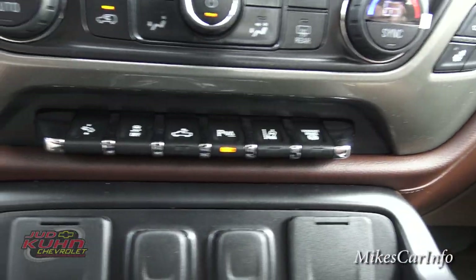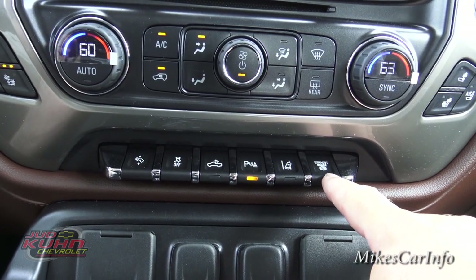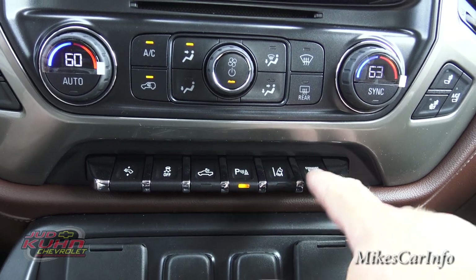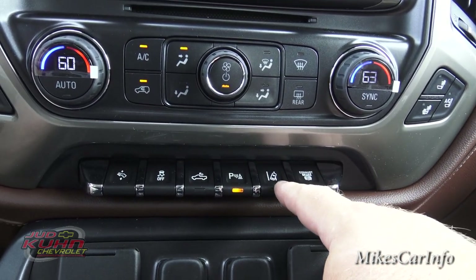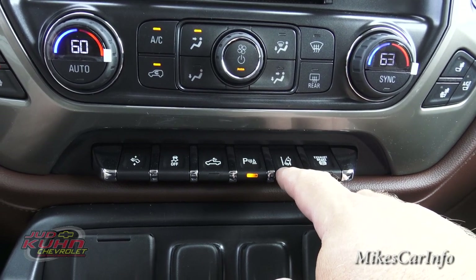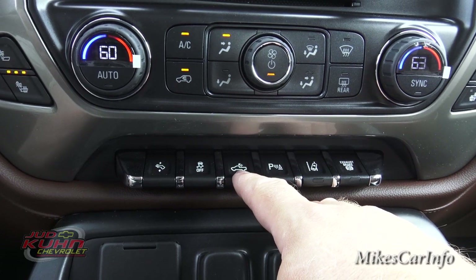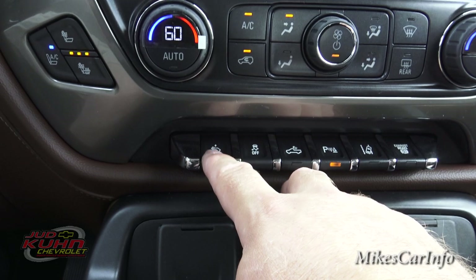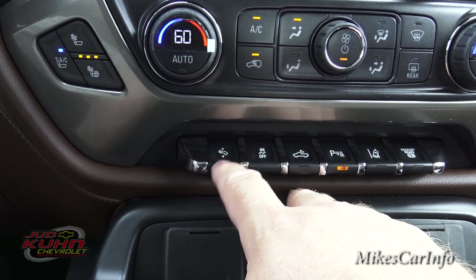Down here there are a bunch of buttons. Since this is a diesel it has an exhaust brake — if you're going downhill you can use engine braking to slow you down significantly more than normal. This button turns the lane departure warning system on or off — it looks at the road lines and alerts you if you start swerving. There's the parking sensors button, a cargo light button that illuminates the bed from a light on top of the cab, and a traction control button — default is on, and I'd only recommend turning it off if you're stuck and need to spin the tires. This button adjusts your brake and accelerator pedals.